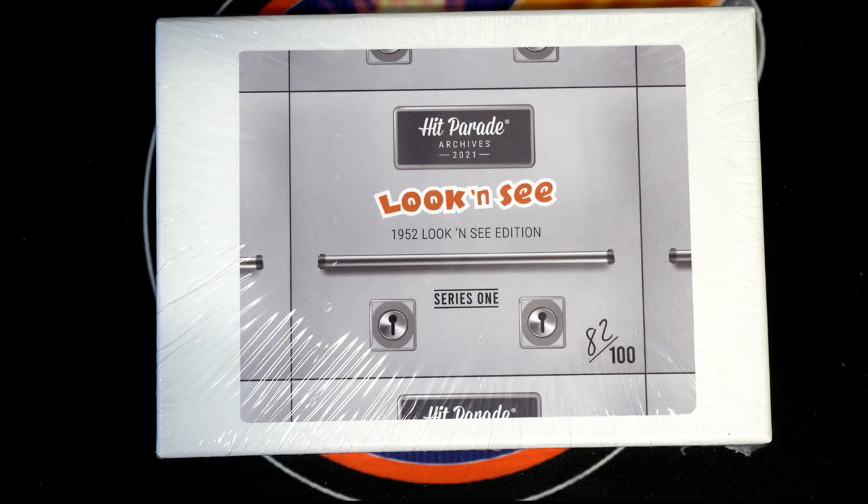All right, Bobby C. Let's see what you got, buddy. You got all the spots here in Box 115. Look out. Good luck, sir. Let's see what you got here. All right, man, you bought all the spots.